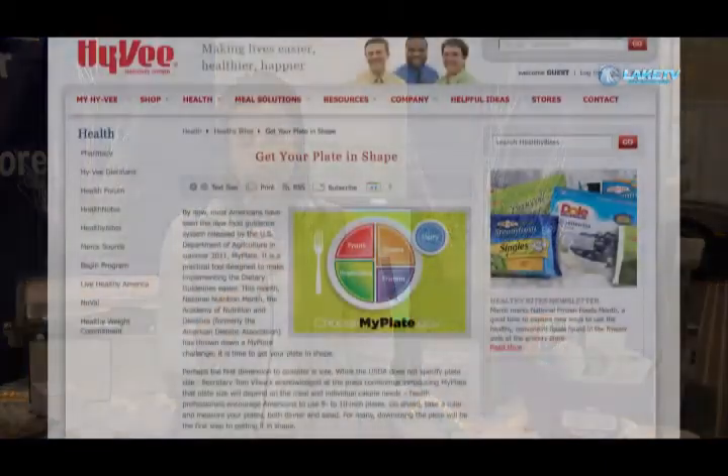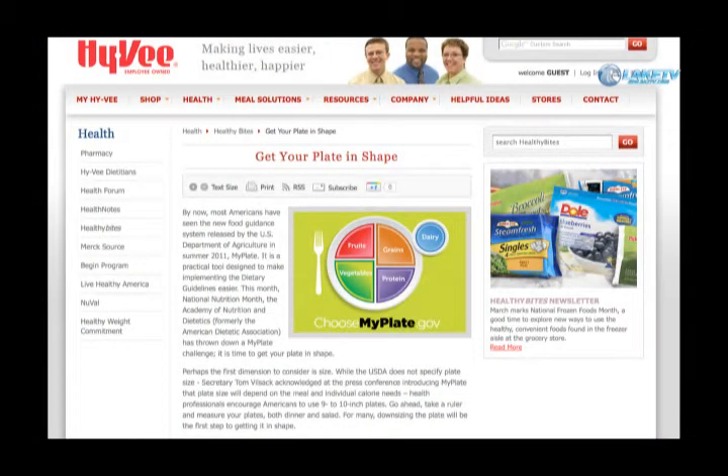My name is Jody Weaver, I'm a registered dietitian for Hy-Vee. Some of the services I offer at the store are individual consultations for people that either have food allergies, want to lose weight, lower cholesterol — anything nutrition related. You can come in and meet with me one on one. I also do a lot of classes and community events, including events within our health market, store-wide events, kids cooking classes, and heart healthy cooking classes. You can check out all of my events on Hy-Vee.com, Osage Beach store.